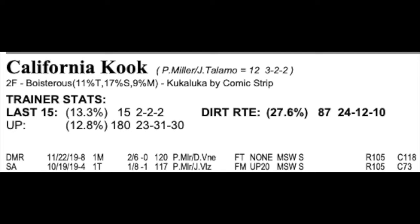Her older full sister, Kooke Gal, won the 2018 Soviet Problem Stakes for the same trainer and owner — Peter Miller. A different rider this time, but the same owner and trainer had the winner of this race last year with the same sire and same dam. California Cooke is coming off that nice win at one mile and making her third start. Kooke Gal last year was also making her third start. There are a lot of similarities between California Cooke and last year's winner. At six to one, I'm thinking she may be a little faster than she appears on paper.